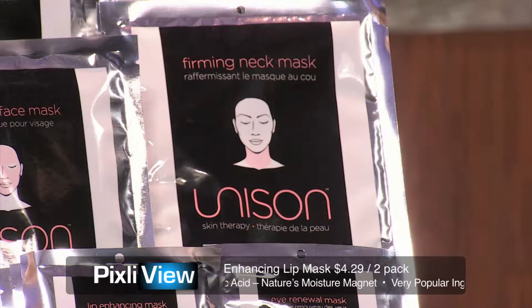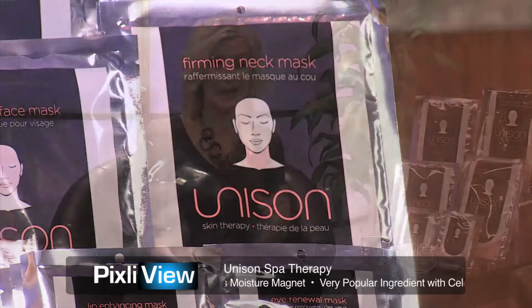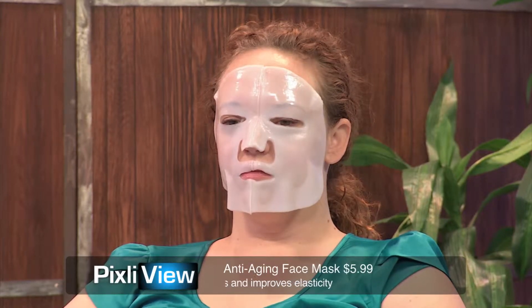Let's talk about each of your products individually. I want to focus in on our lovely model, Adrienne, who is wearing your face mask — the anti-aging face mask to start. I'm kind of jealous, Adrienne, because I love the moment you take it off. When we have this on our face, we want to wear it for about 20 to 30 minutes — what do you recommend?